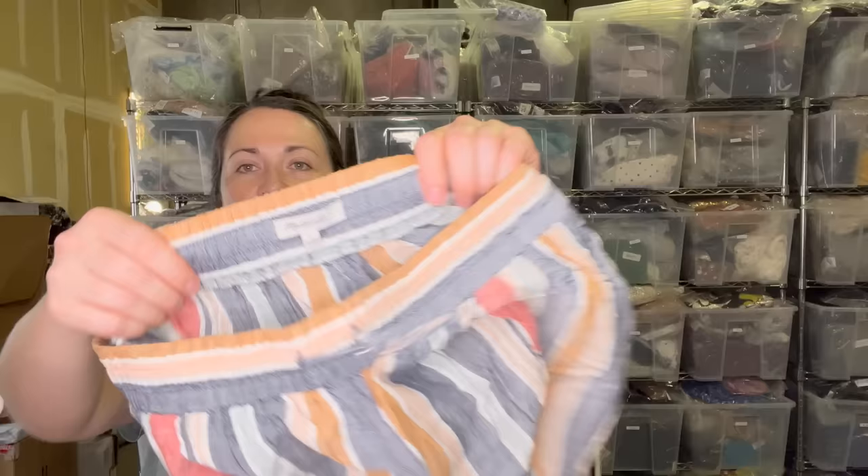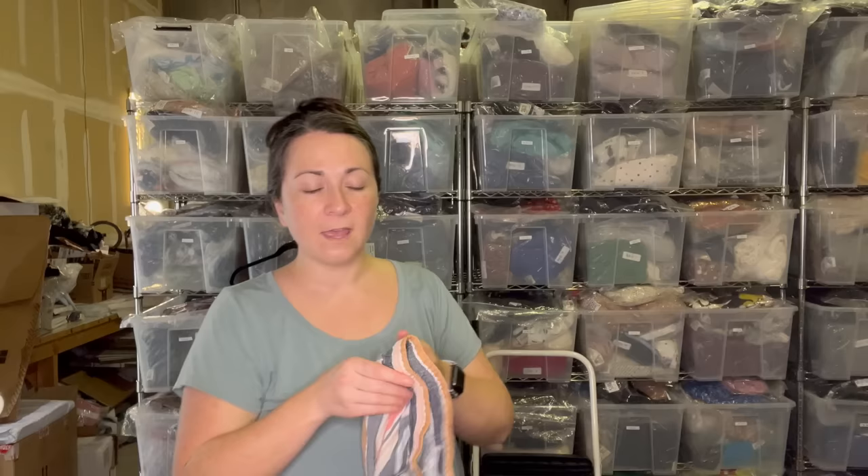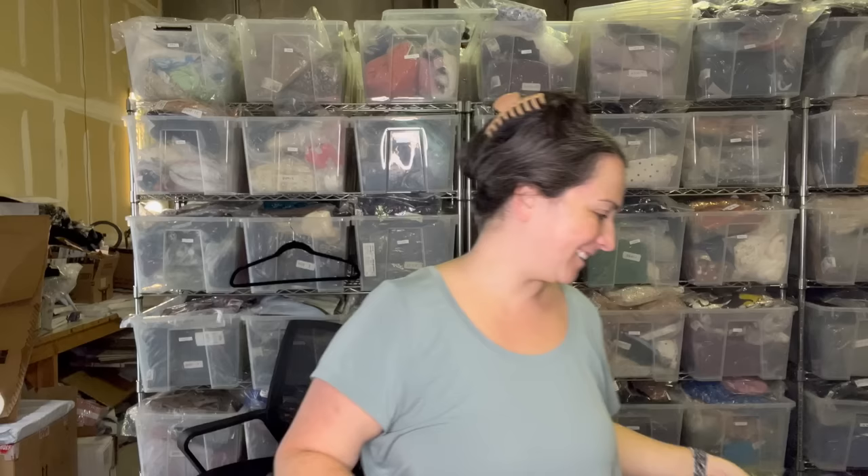Madewell pants — another brand that I like selling. These ones are cropped and I have to assume that these are linen, super cute. Madewell is another one I like selling. There are some lower end Madewell pieces that certainly exist, but I like their dresses and I like these pants. If it makes money, those are the things I like to sell.